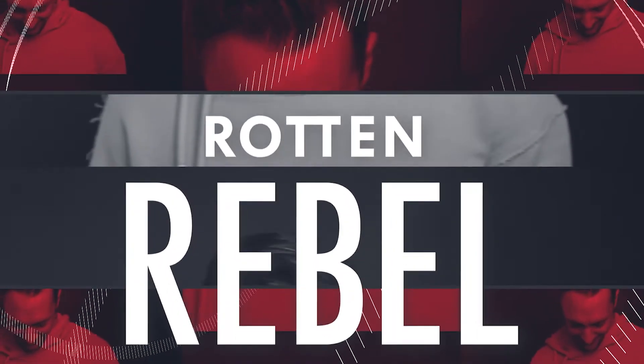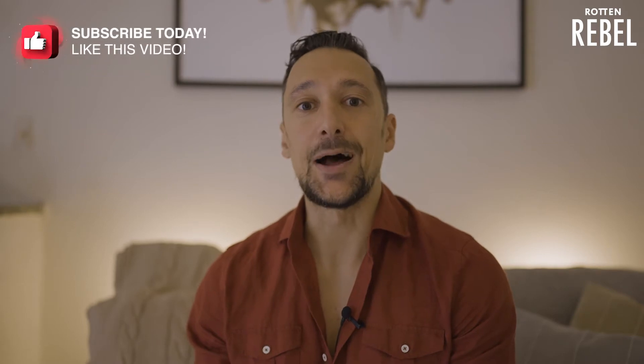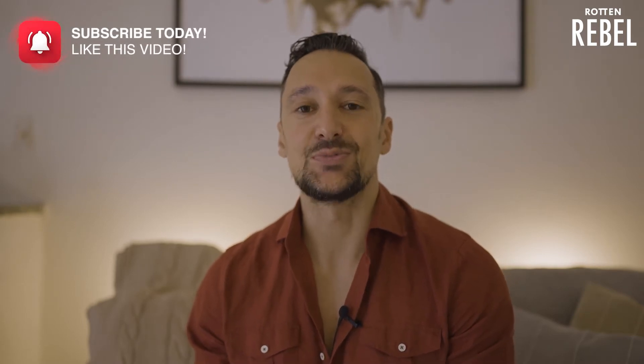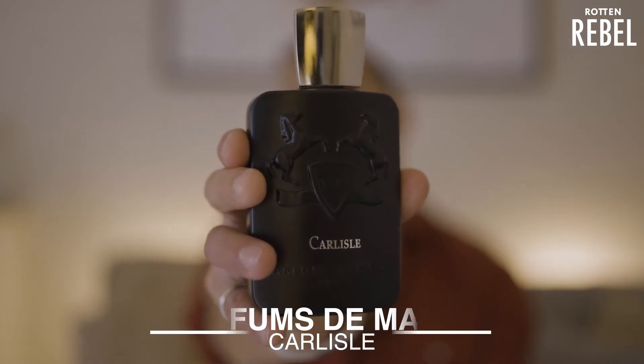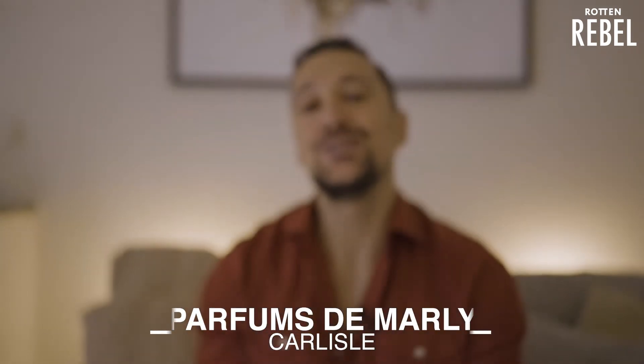Is Carlyle the real gentleman from Parfumster Marley? Let's find out! Hi and welcome to Rotten Rebel! I love everything about scents and I know a thing or two that will make you smell amazing, so make sure you subscribe right now! In this review I will be taking a closer look at Parfumster Marley's Carlyle and I will let you know how I feel about it.